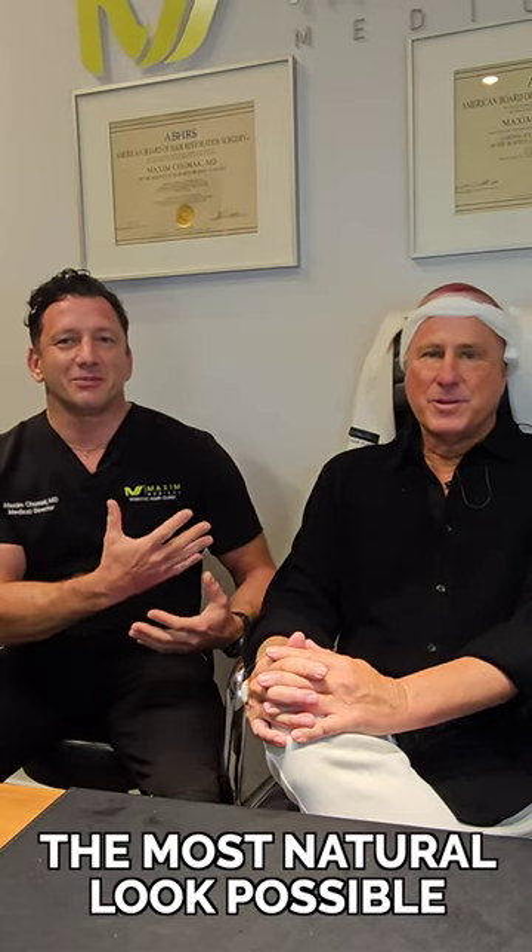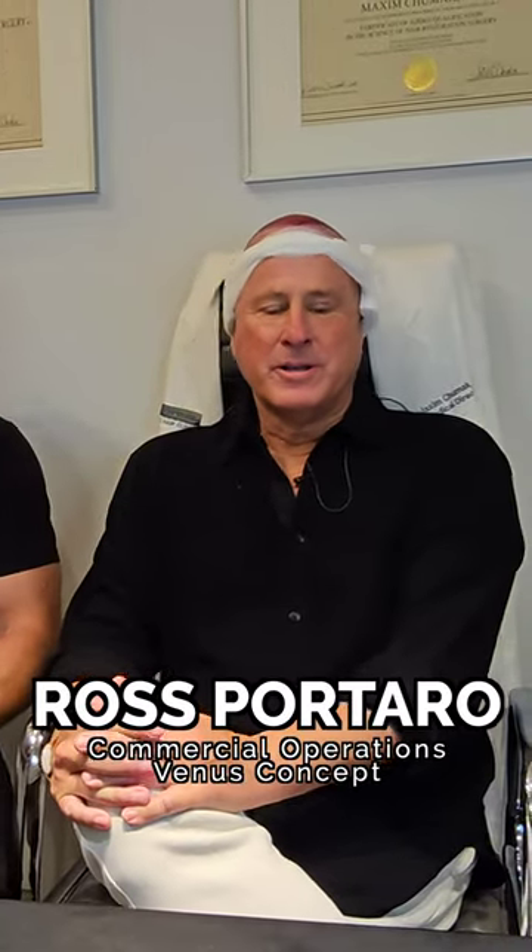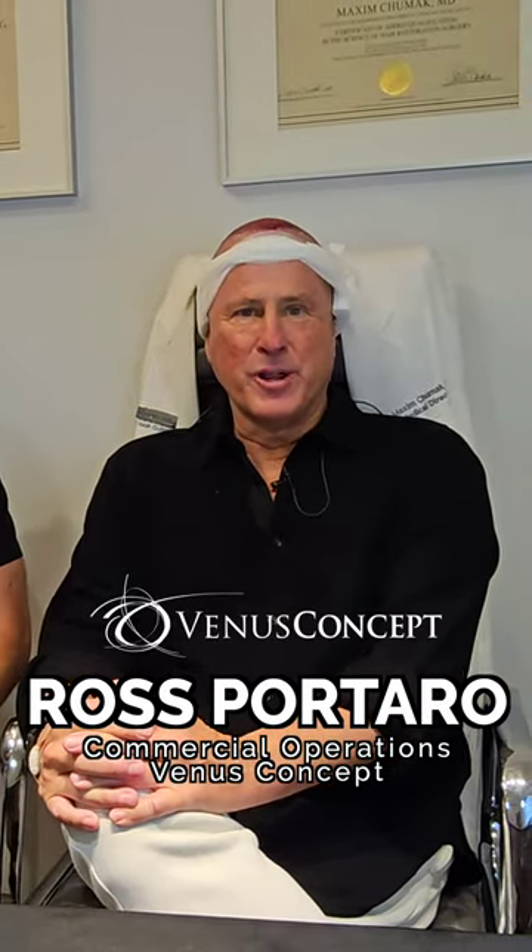Can you tell me how the procedure went and why you came here? I'm Ross Portero and I'm in charge of commercial operations at Venus Concept. Venus Concept actually acquired ARTAS as well as Neograft a couple years back. I joined the company two years ago, and over the past two years I've watched the evolution of the technology — both with Neograft and ARTAS — for harvesting, site making, and implantation.